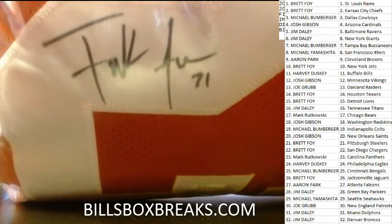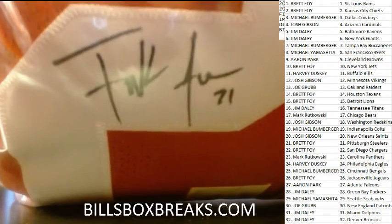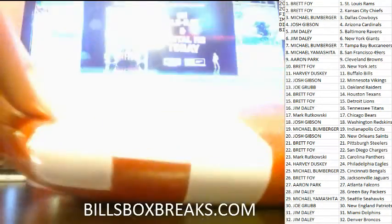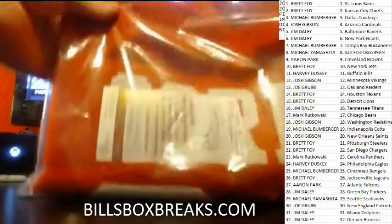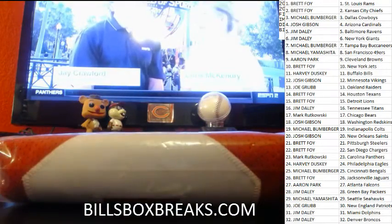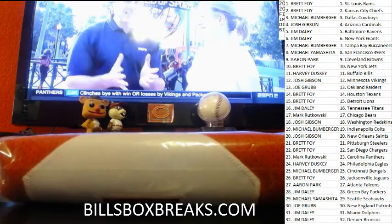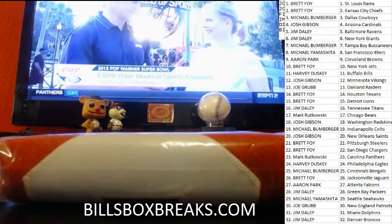You hit a jersey man, good on you man. Nice Frank Gore jersey. Alright guys, that does conclude the break. Billy's medication is kicking in so I'm going to get myself some rest.